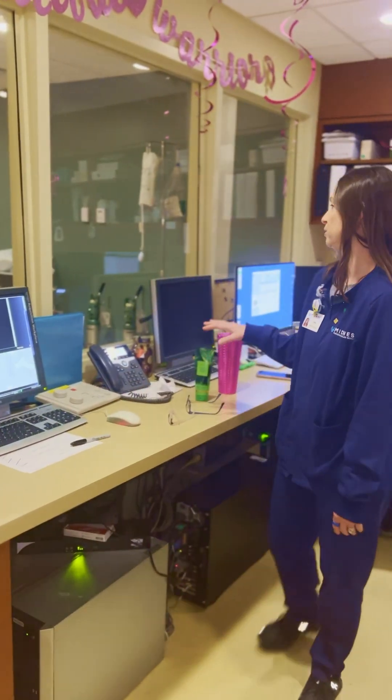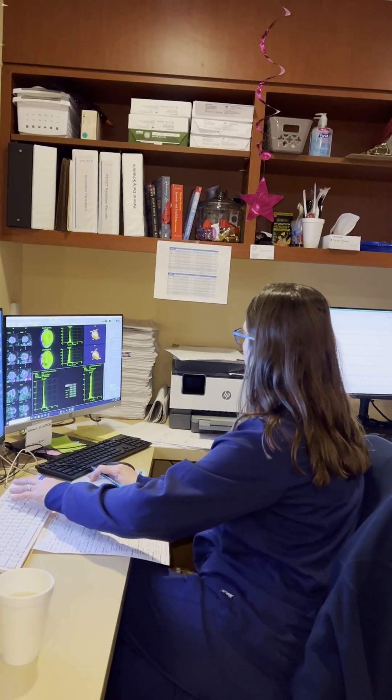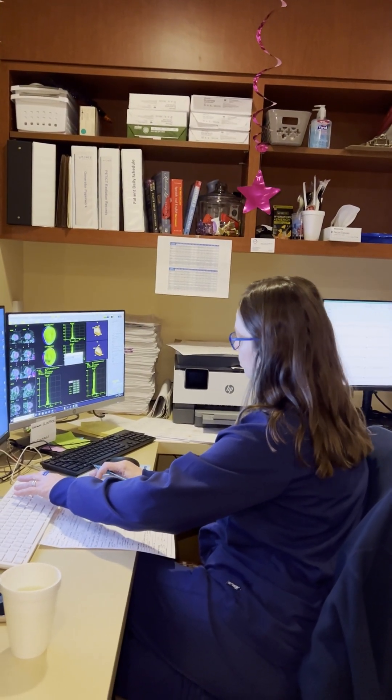After that, we transfer the pictures over to the processing station. Once the pictures are processed, we send them over to the doctors to get read.